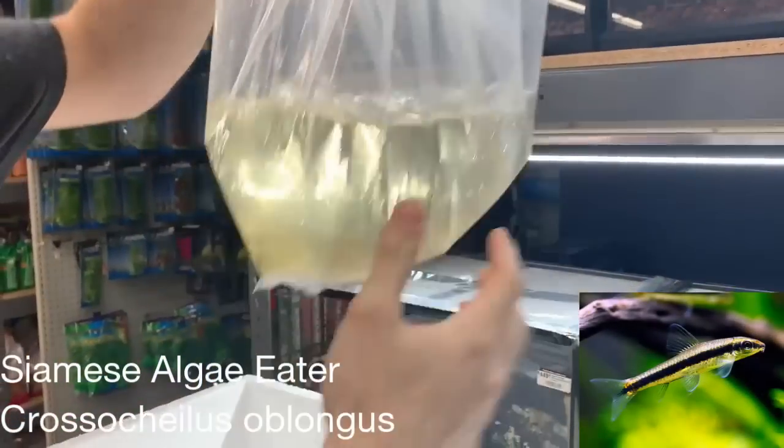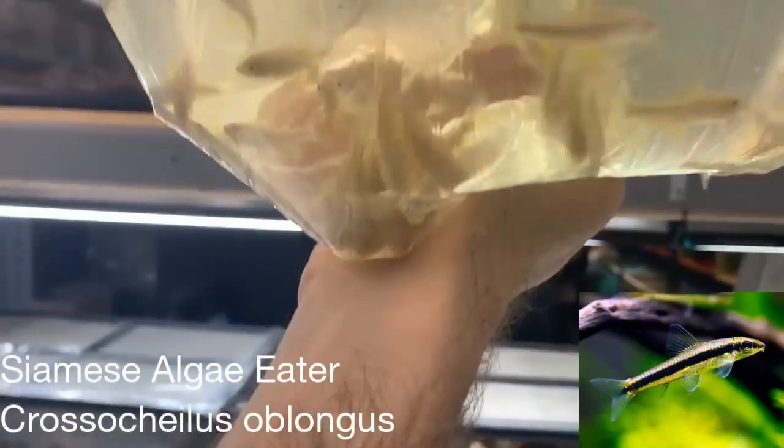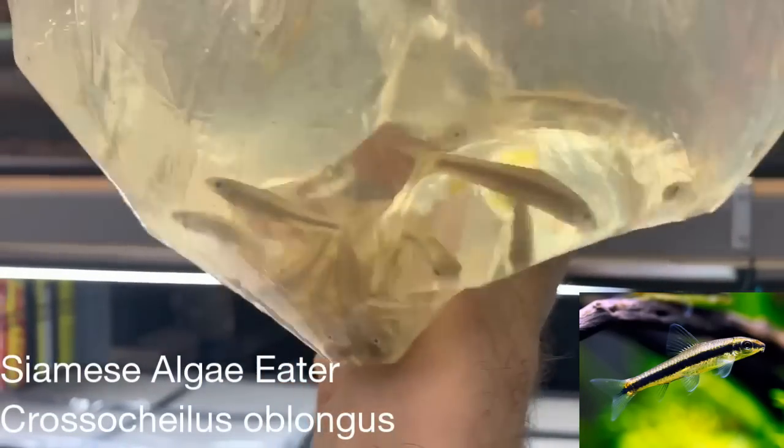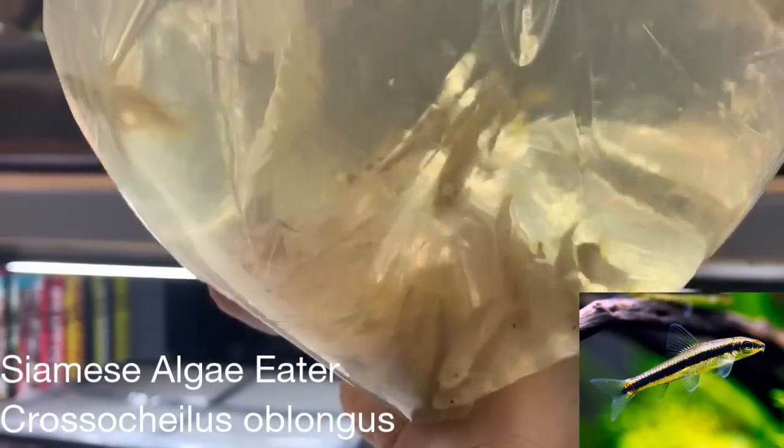These are flying foxes. They're usually mistaken for the Siamese algae eaters — they are different, but they do still eat green algae. We got about 40 of them in there.